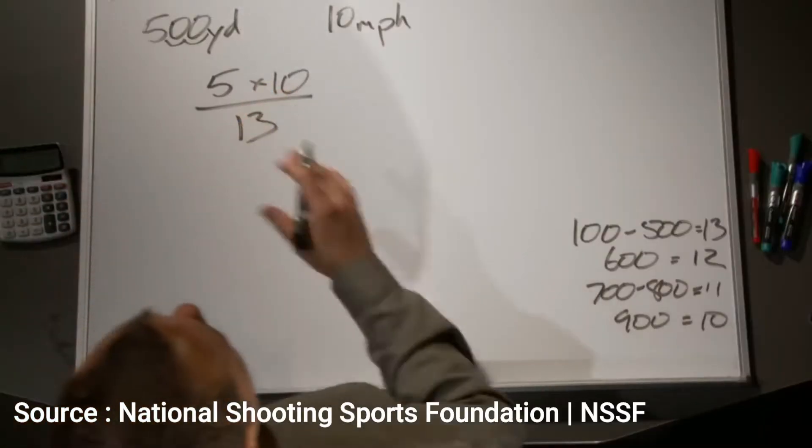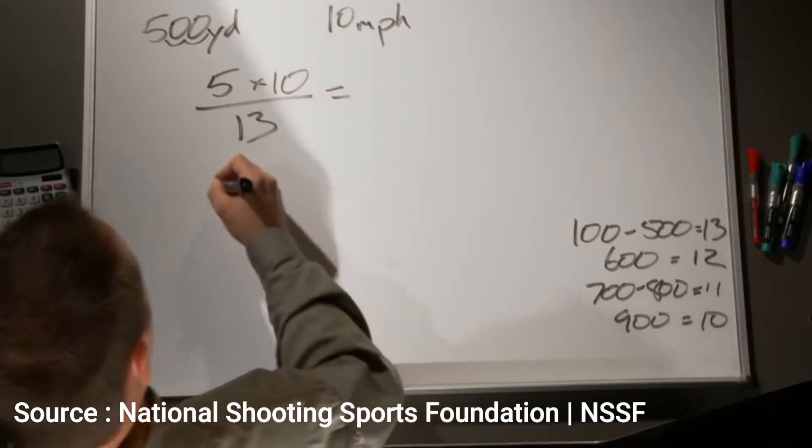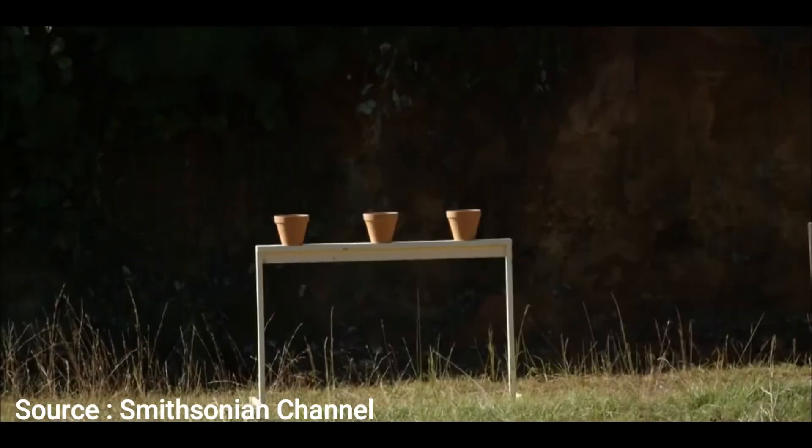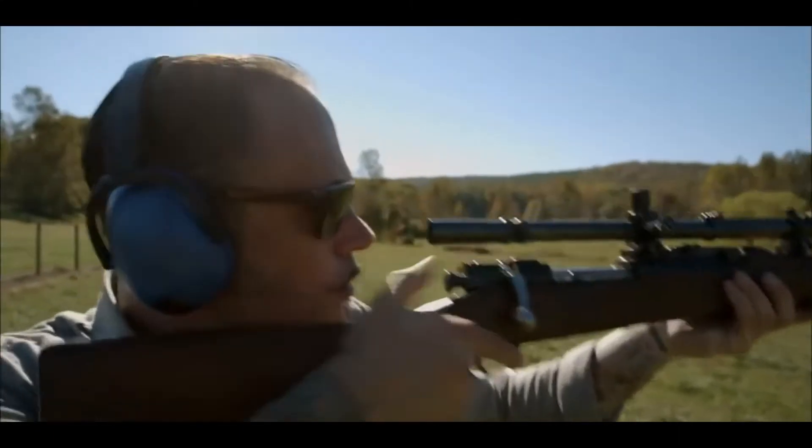Nevertheless, calculating wind speed at long distances is extremely difficult. When taking the wind into consideration, practice and experience are the major factors. Practice makes perfect, but nothing compares to an experienced marksman.